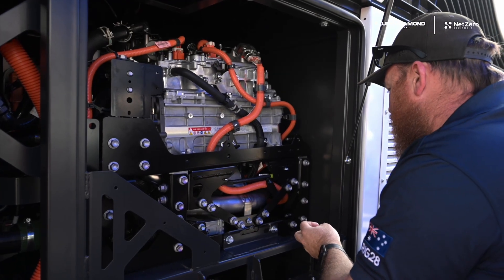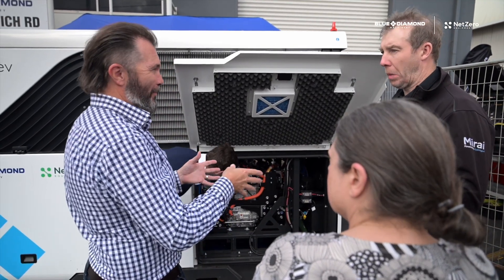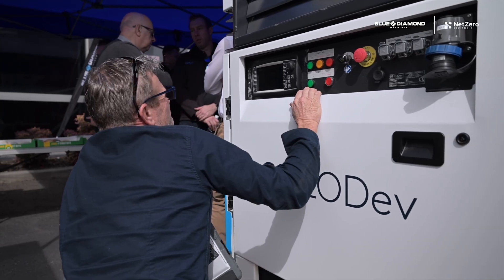People love the ability to get eyes on the machine, the ability to see that it's real technology, it's not a prototype — it's ready for distribution and it's ready to go to your site. That has been a massive benefit of today.